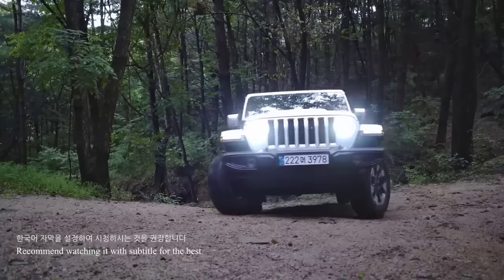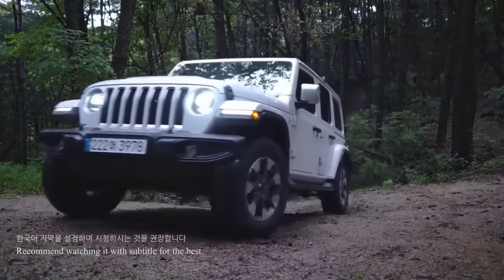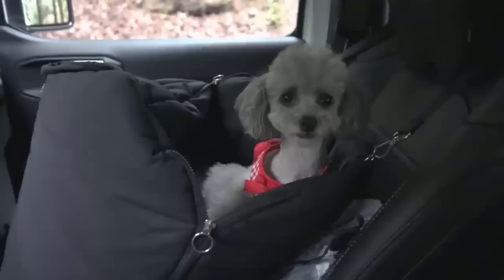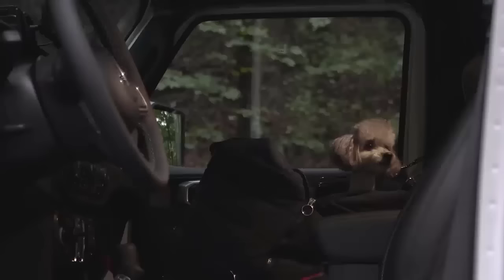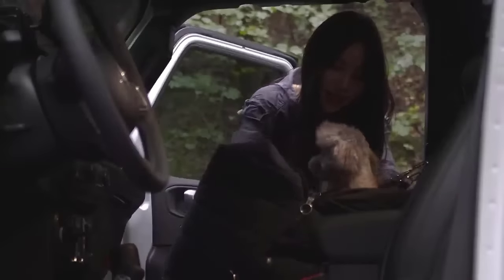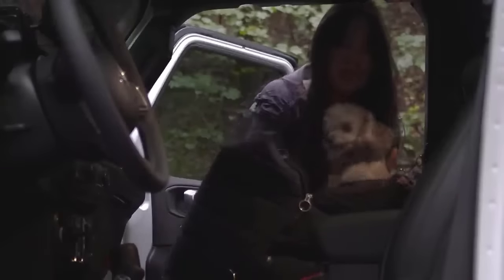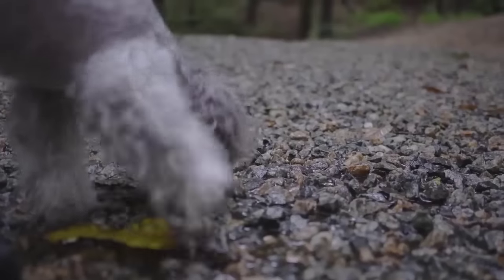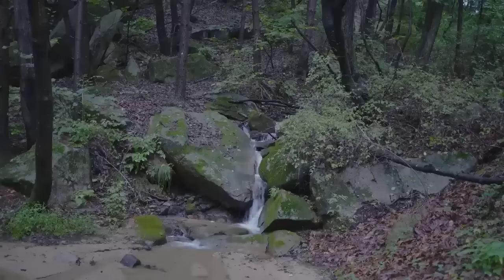After driving a bit, we've arrived at the camping spot. Today I brought my pet to keep me company and enjoy the beautiful scenery. The surroundings here are truly amazing and I feel refreshed.